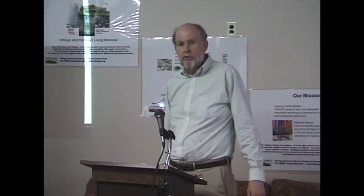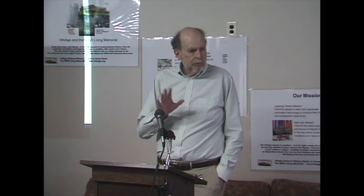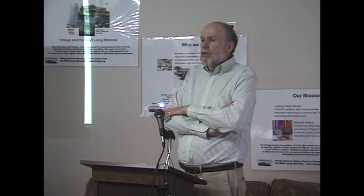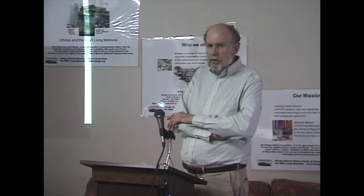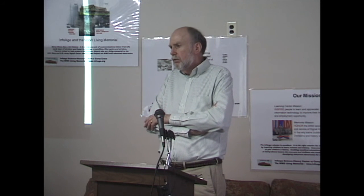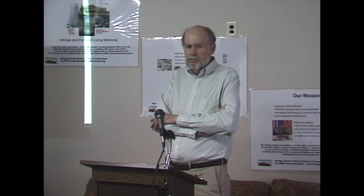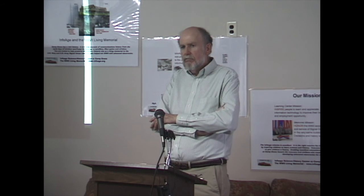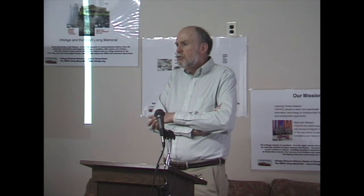Any questions? The presentation is not online yet but I'm going to put it online. My website is www.swtpc.com. I also write Wikipedia articles — I've written articles on the 6800 microprocessor, MOS Technology, Altair 8800, biography of Ed Roberts, and others. I enjoy doing the research — finding the first mention of the Motorola microprocessor in a magazine, that's interesting to me.